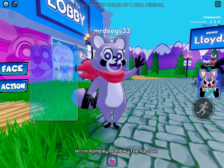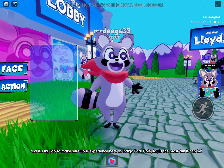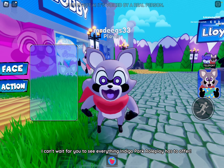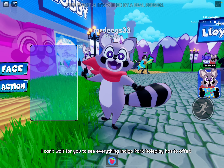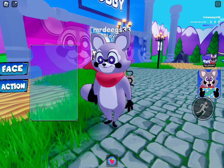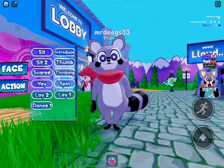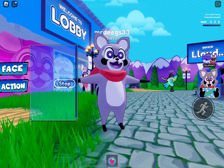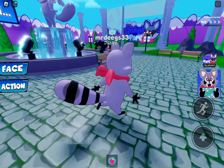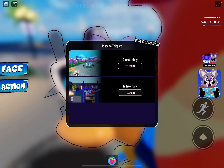Introduce: 'I'm Rambly, Rambly the raccoon, and it is my job to make sure your experience here at Indigo Park Roleplay is the most fun it can be. I can't wait for you to see everything Indigo Park Roleplay has to offer.' He also does thumbs up, thinking, spin, and lay. This is the lobby - the Indigo Park area.